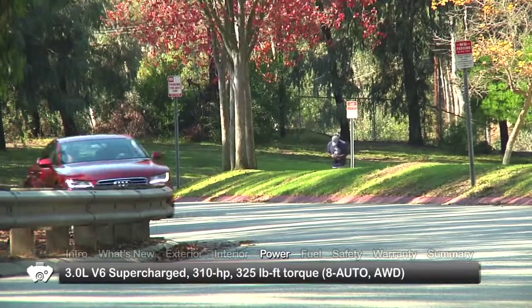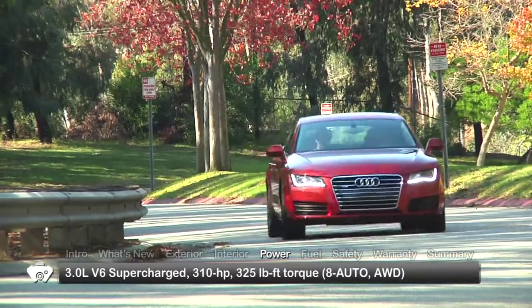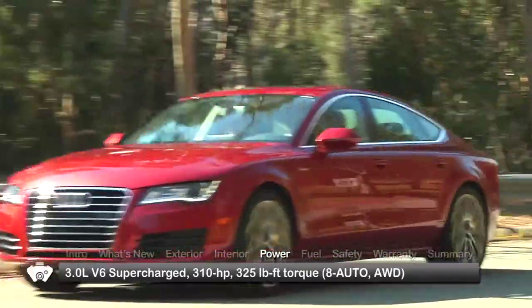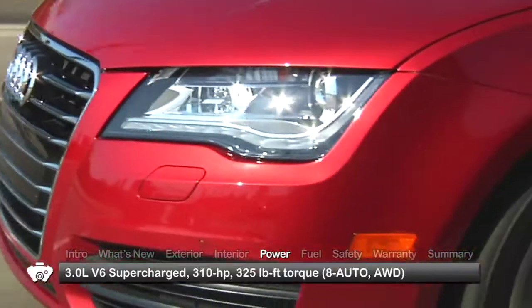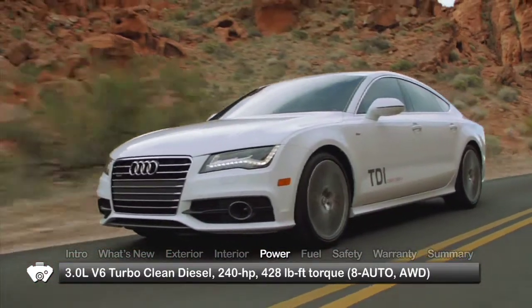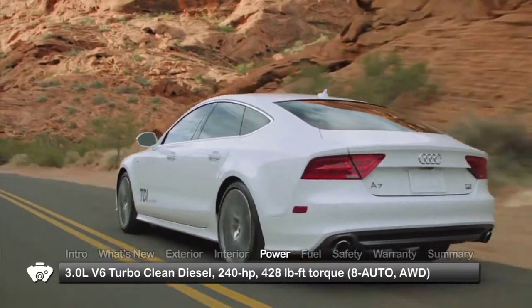Performance choices for the A7 start with a supercharged 3.0-liter V6 engine, sending 310 horsepower through an eight-speed automatic transmission to quattro all-wheel drive. An available turbocharged 240-horsepower 3-liter clean diesel engine uses the same powertrain setup.